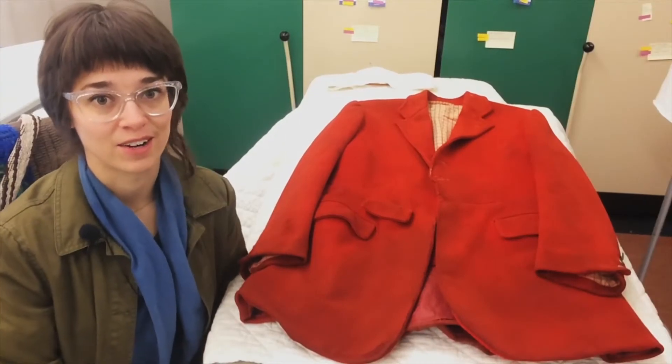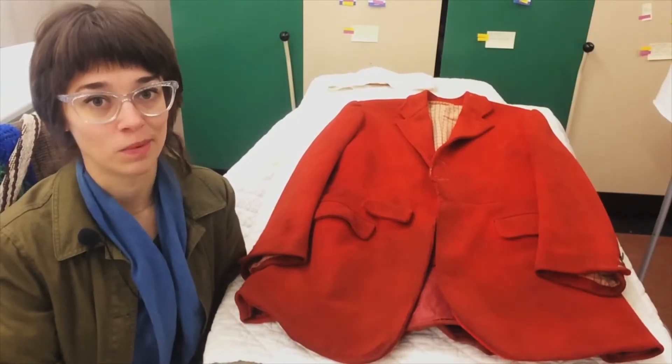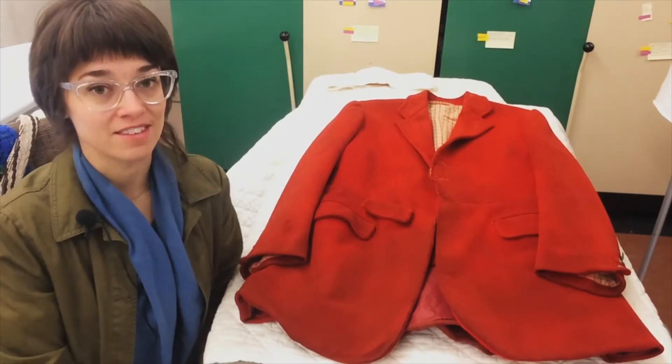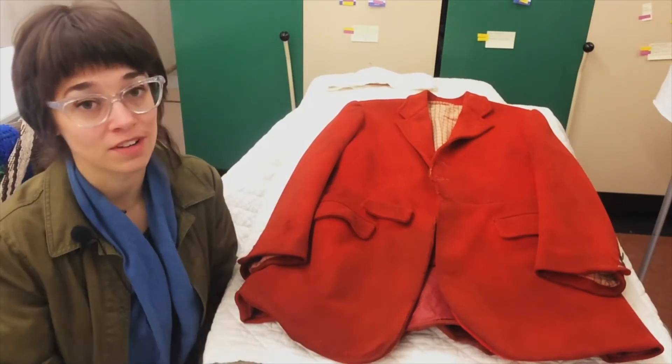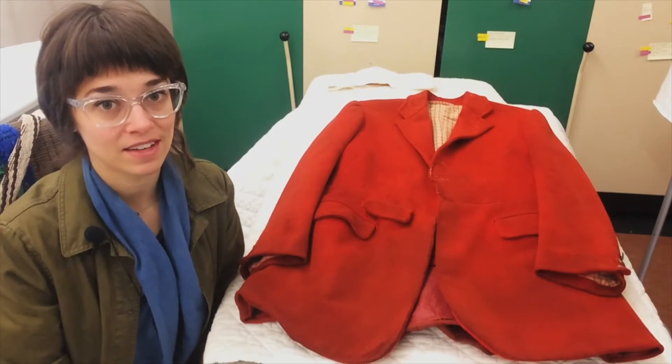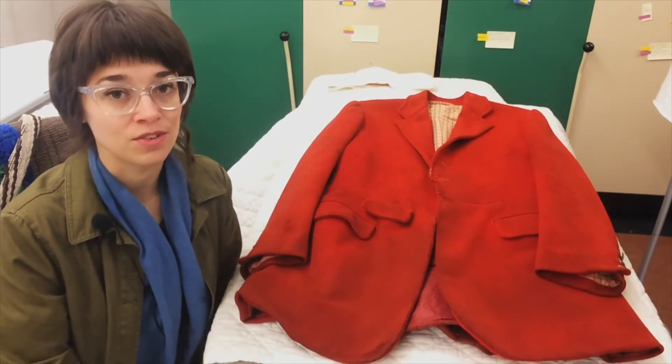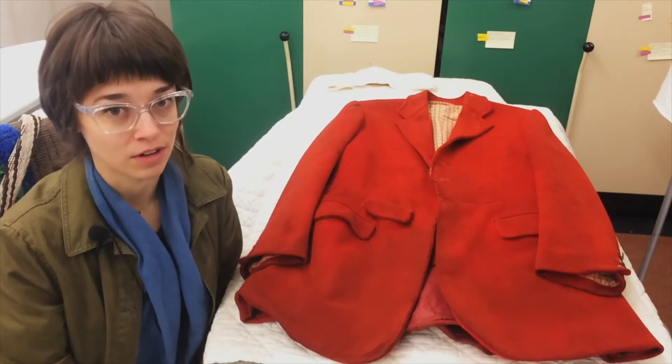It is very rare to know the whole story of a garment. Even if it comes with a history, this may be incomplete or sometimes inaccurate. So another way of learning about a garment is to slowly and carefully observe it.